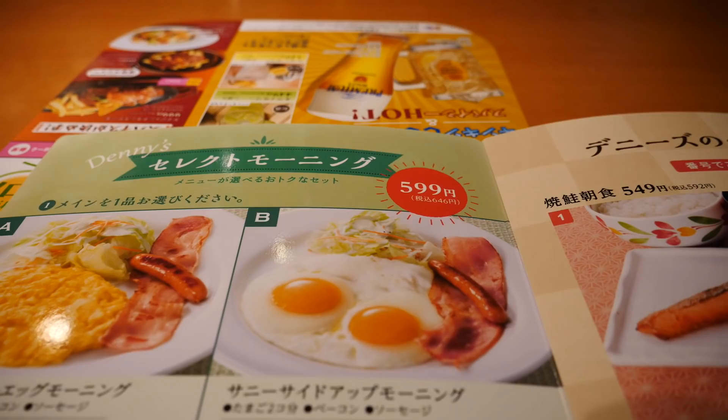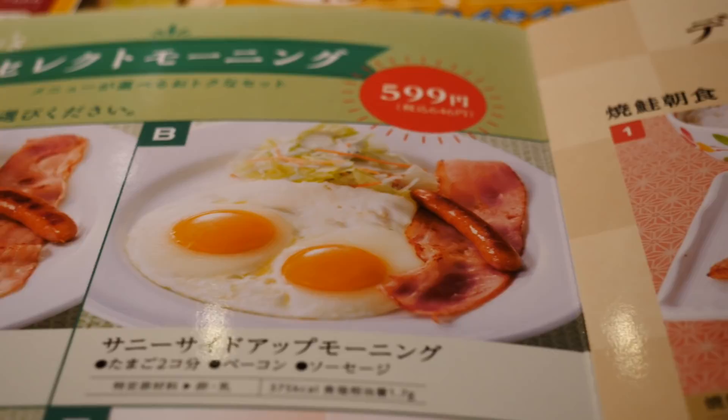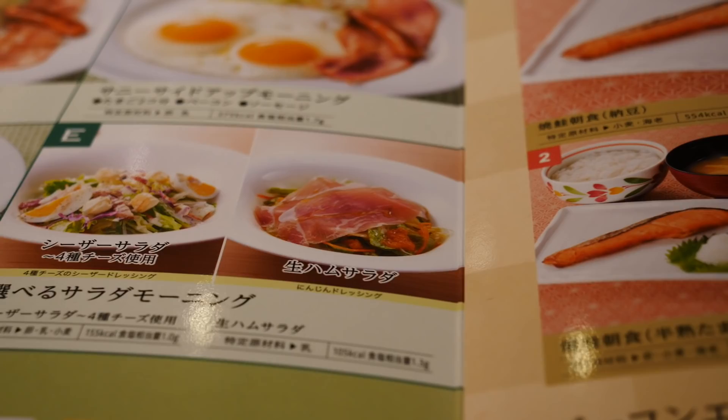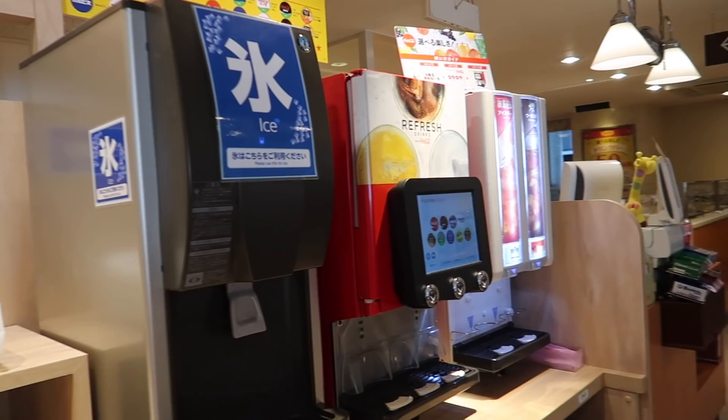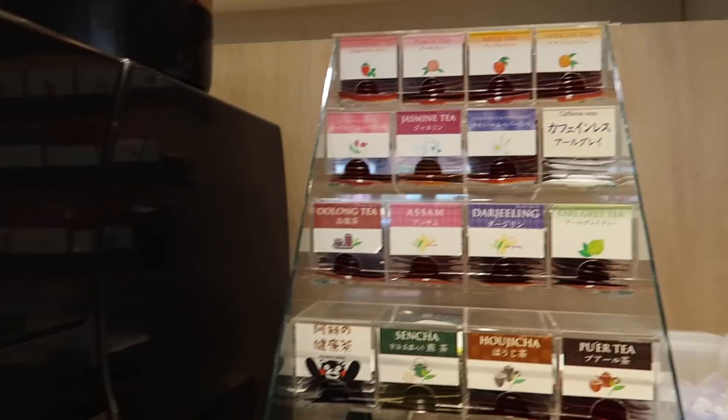So allow me to introduce you to the menu. There are a whole lot of egg dishes - sunny side up, omelette - some salads for breakfast. They also have a Japanese option. We've had Japanese breakfast before so that's not what I'm going for today, but you can get your rice, miso, and grilled fish. For me, I went for pancakes and an acai bowl. This is the self-serve section where you come for your drinks. They have a nice tea selection and fancy coffees.